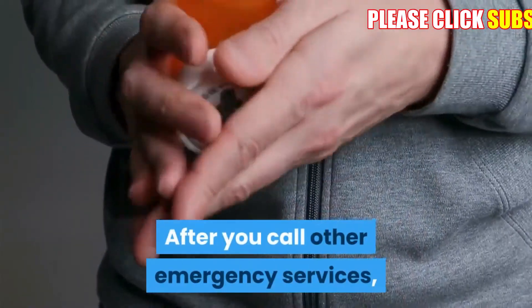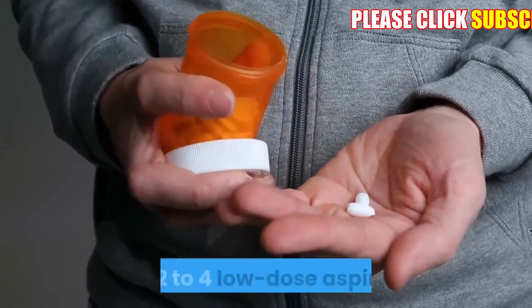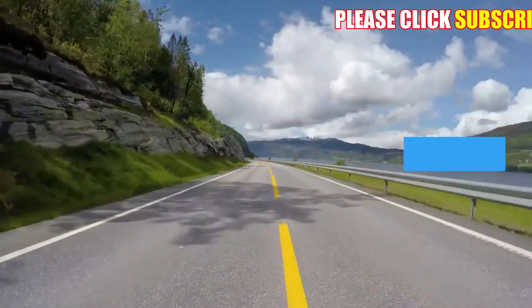After you call emergency services, the operator may tell you to chew one adult-strength or two to four low-dose aspirin. Wait for an ambulance and do not try to drive yourself.